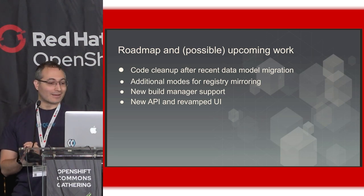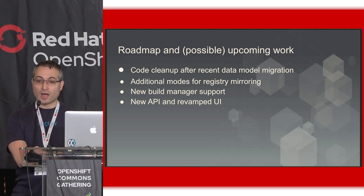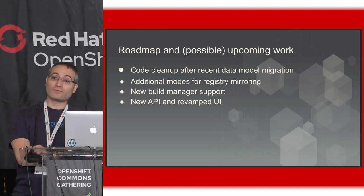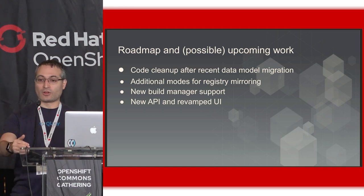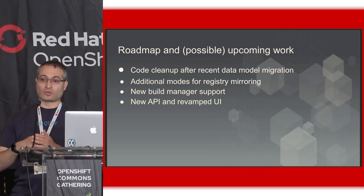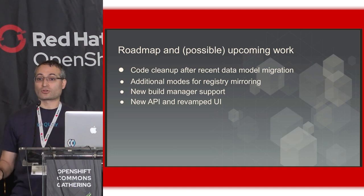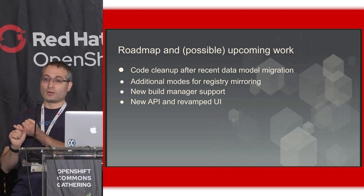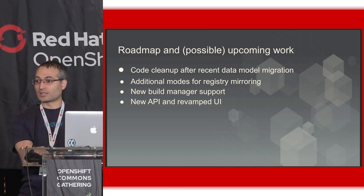That's some of the upcoming work — there's quite a bit more. I would suggest taking a look at the Red Hat Quay roadmap as well. Next month is likely when Red Hat Quay 3.2 will be launched, and there will be the very first integration between Quay and OpenShift in our container security operator work. This will allow you to automatically — via installing the container security operator in OLM — see the security status of your running pods in your OpenShift console if they were pulled from any version of Quay connected to Clair, with no additional setup, no auth token management, no connectors. It'll just work.